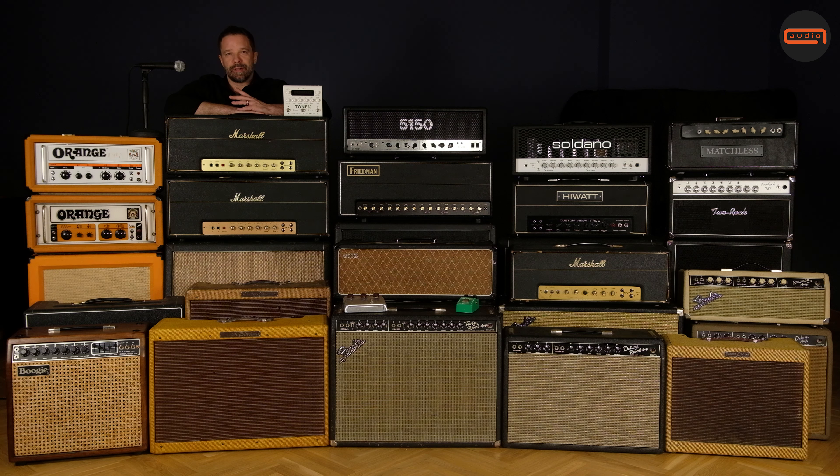And then we have the Modern Corner. We have the Friedman B-100 Deluxe, which is like a super hot-rodded Marshall thing. We have the Soldano SLO-100, the EVH 5150 block letter version, and the Mesa Boogie — Boogie at that time — Mark IIC+, which is one of our most valuable amps and is just killer for those high-gain tones. It's just an incredible amp.